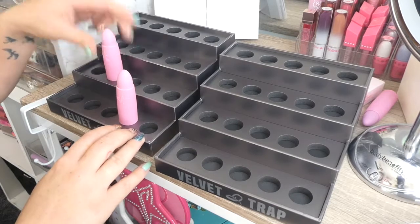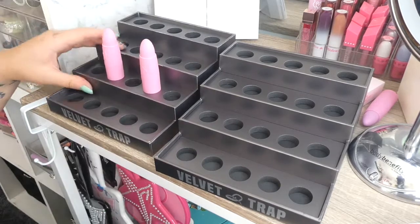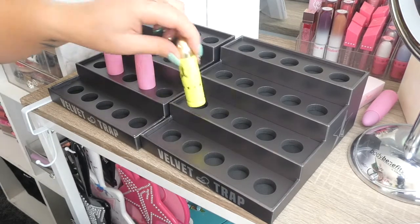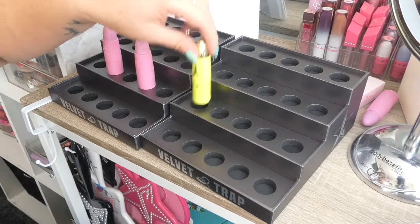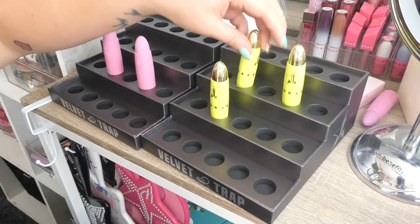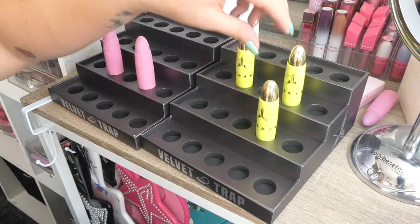That's really cool, because then you don't see the bottom, you just see the Jeffree Star Cosmetics on there. That's really awesome. Now we're going to try putting some lip ammos in here. All right, so the lip ammos do just sit in. That's really cool, because I've got literally so many of these, and it would be real cool to stick them like this.